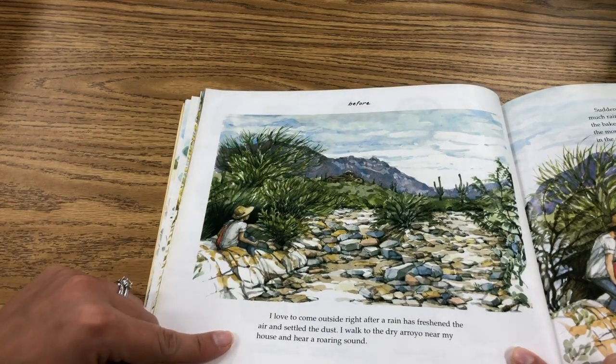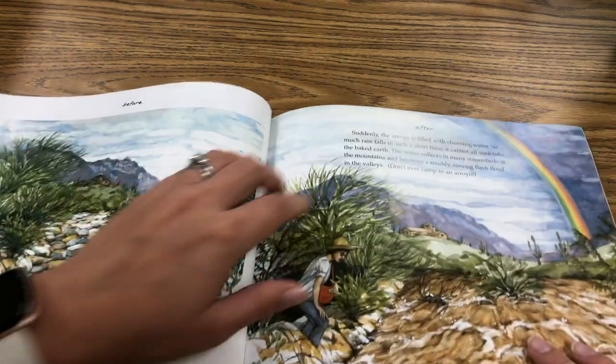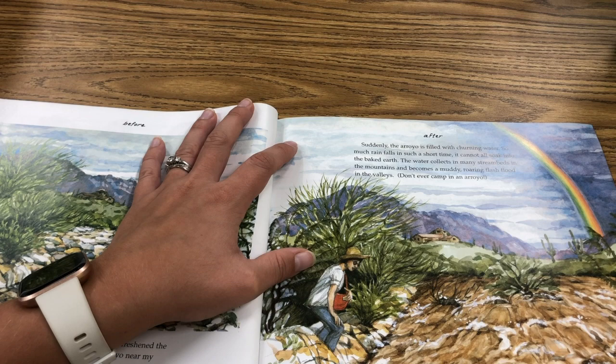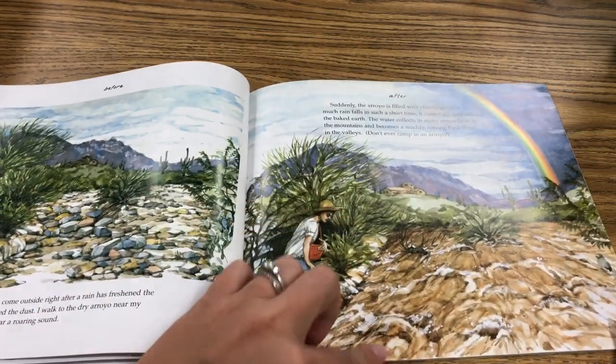I love to come outside right after rain has freshened the air and settled the dust. I walk into the dry arroyo near my house and hear a roaring sound. Suddenly, the arroyo is filled with churning water. So much rain falls in such a short time it cannot all soak into the baked earth. The water collects in many stream beds in the mountains and becomes a muddy, roaring flash flood in the valleys. Don't ever camp in an arroyo. You can see before there's no water — now there is a bunch of water.